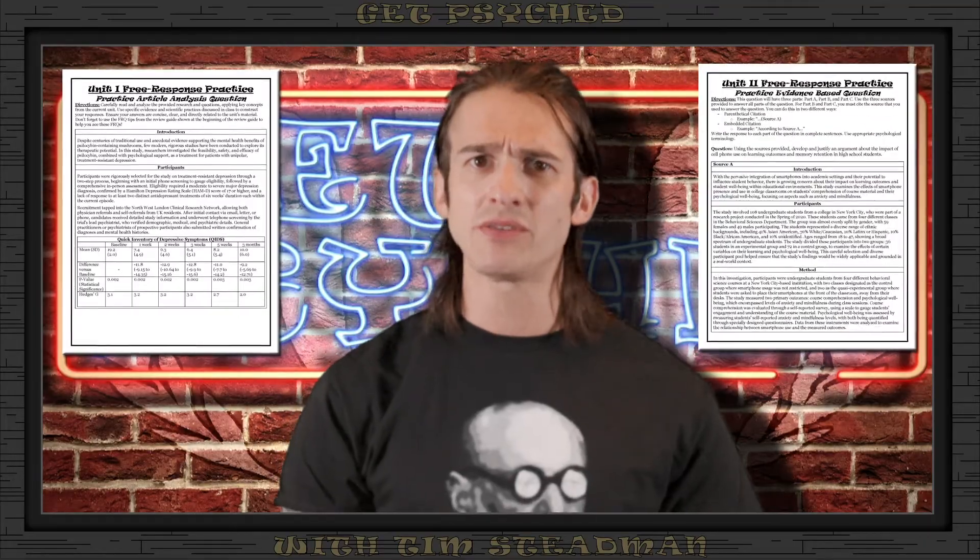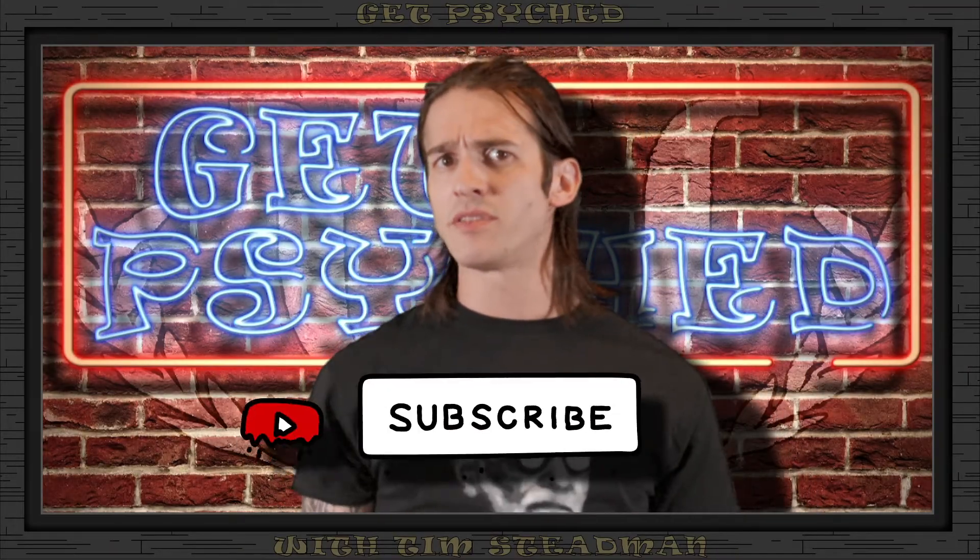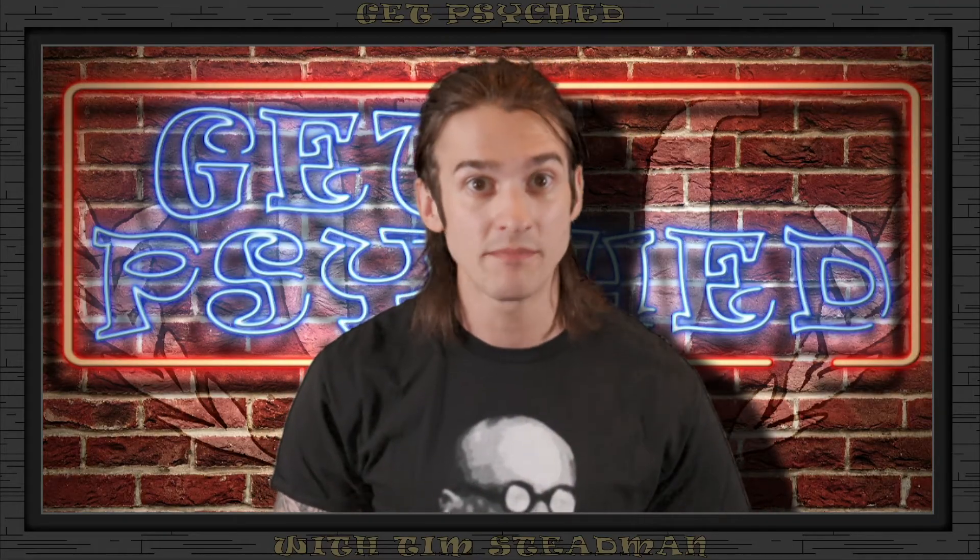Now that you know what each task verb means and what's expected, remember that these free response questions are a big chunk of your final score — practicing them is crucial. The Get Psyched to Score 5 Review Guide has practice AAQs and EBQs at the end of each unit. You can find the link to download it in the video description below. While you're there, why not subscribe to the channel? Practicing these questions will not only help you get a better score but also make you more comfortable with the format and types of questions you'll face on the exam, so take advantage of all the practice materials available.